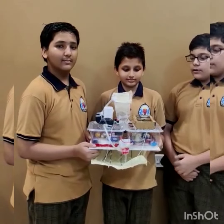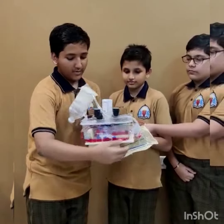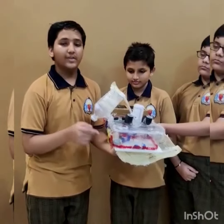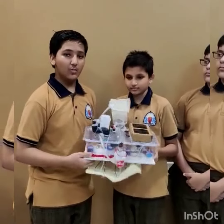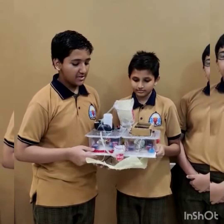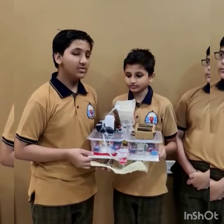We use solar panels to charge a battery which is used to run the boat. At one end of the boat, we have attached some motors along with some turbines which enable the boat to travel at great speeds on water. We have also attached a water pump which pumps the water to the filtration plant using a water pipe.